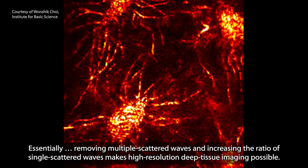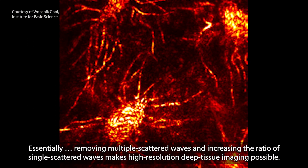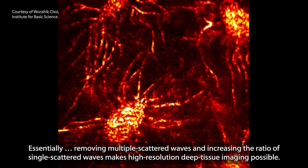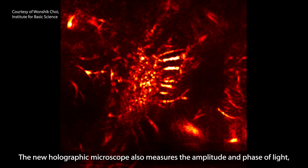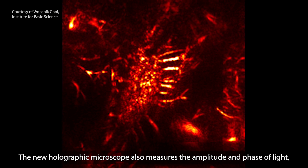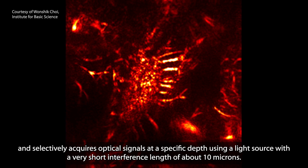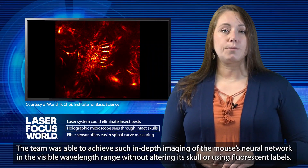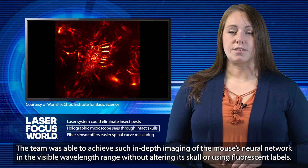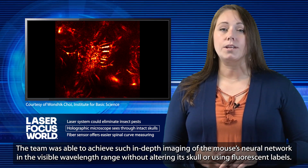Essentially, removing multiple scattered waves and increasing the ratio of single scattered waves makes high-resolution deep tissue imaging possible. The new holographic microscope also measures the amplitude and phase of light and selectively acquires optical signals at a specific depth using a light source with a very short interference length of about 10 microns. The team was able to achieve in-depth imaging of the mouse's neural network in the visible wavelength range without altering its skull or using fluorescent labels.